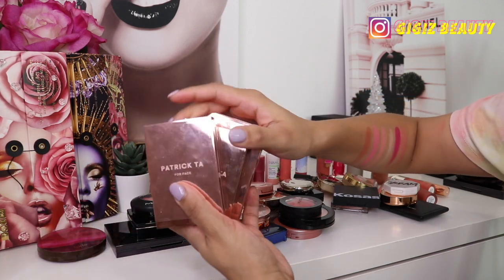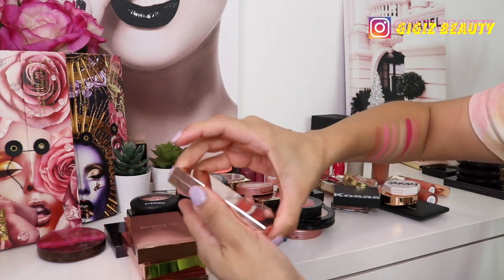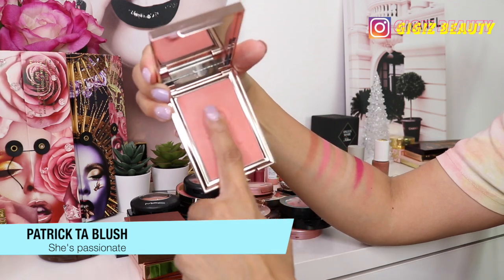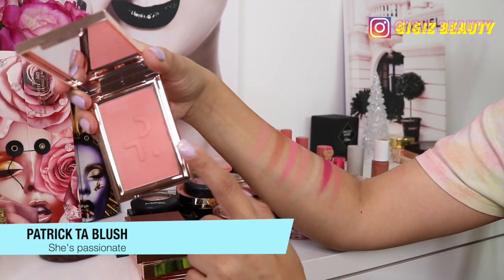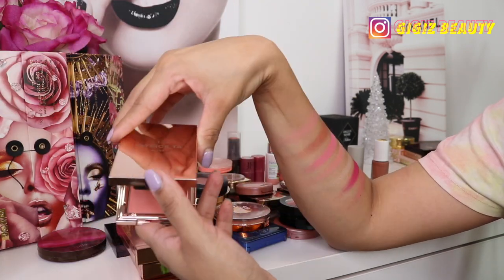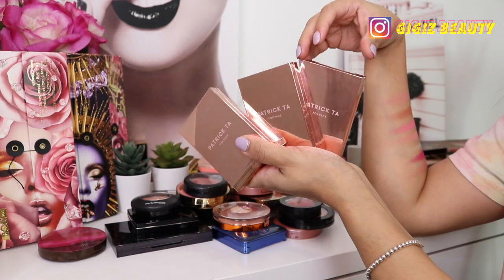Next up we have some Patrick Ta — I love his blushes. This one is his regular line in the shade She's Passionate — just a blush without the cream. This is what it looks like, a really similar formula to his double compacts but in a beautiful coral-pinky shade. It is very buildable and I love it; it isn't going anywhere.